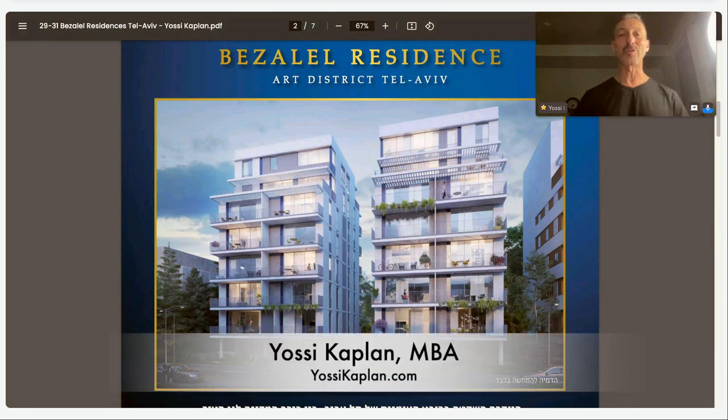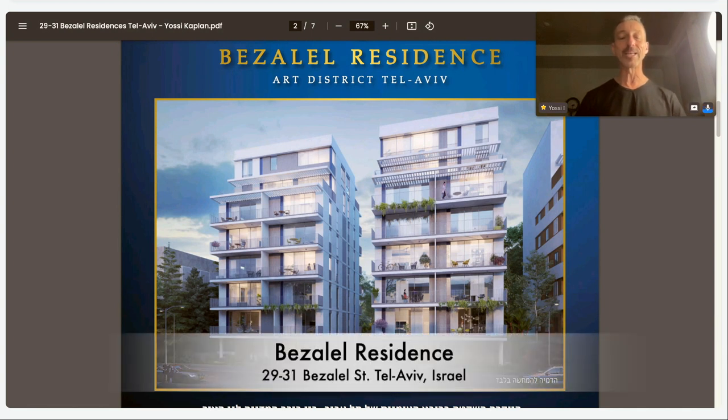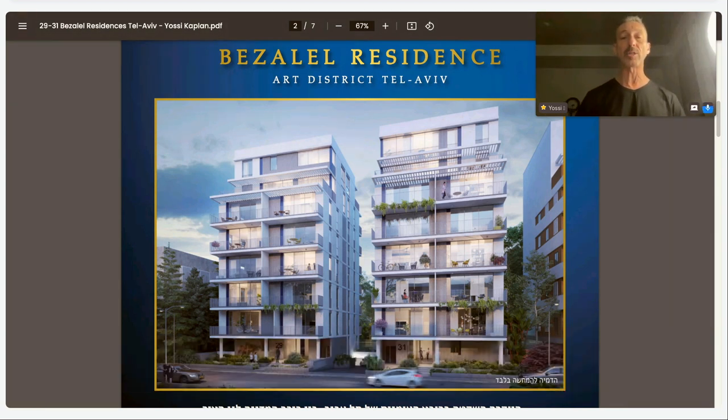Hello friends, Yossi Kaplan here, your friendly Toronto Realtor. Today we're going to go far away across the ocean and look at a property in Tel Aviv, Israel. This wonderful property is called the Bezalel Residences, located at 29 and 31 Bezalel Street, right in the heart of Tel Aviv in the Art District.